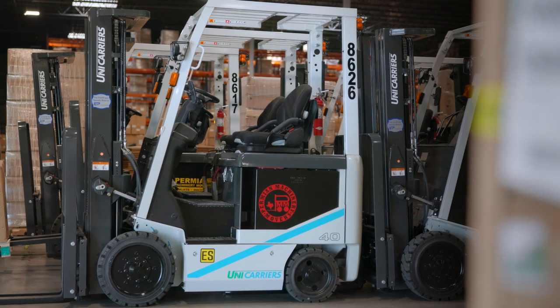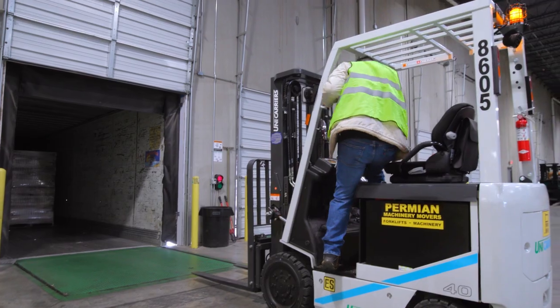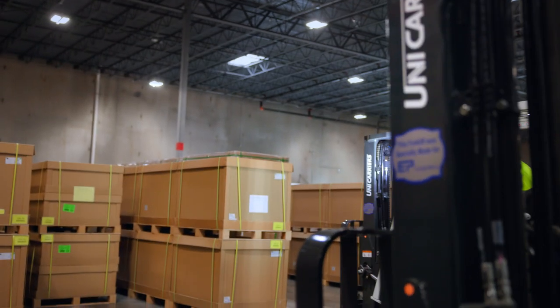The Unicarrier trucks were introduced by Fed with Permian Machinery. We really like the cleanliness, the efficiencies, the new battery systems, and the tracking systems that they come with. It's cleaner, less maintenance, the capacity, the capabilities — for us, it was a no-brainer.